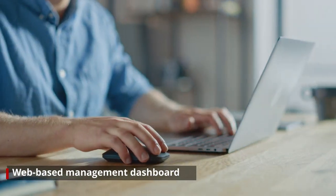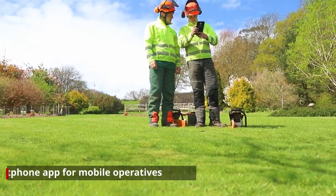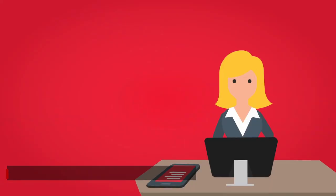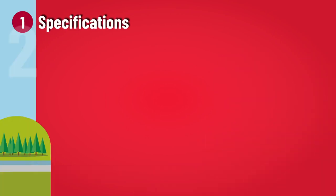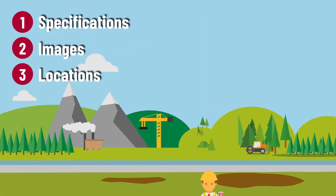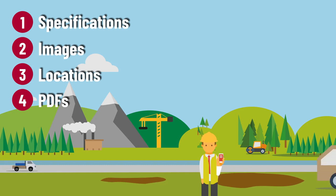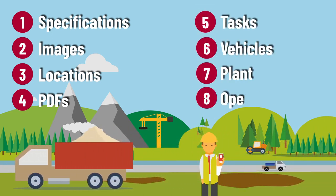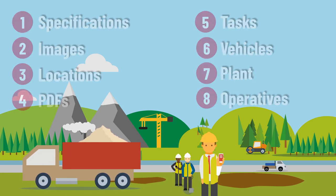Enable managers and project planners to clearly communicate work orders to teams in the field via an app to their smartphones or tablets. Benefit from an increase in distributing information including detailed specifications, images, locations, PDF documents — which are just the beginning. Assign tasks, vehicles, plant and operatives to jobs and enforce all your processes.